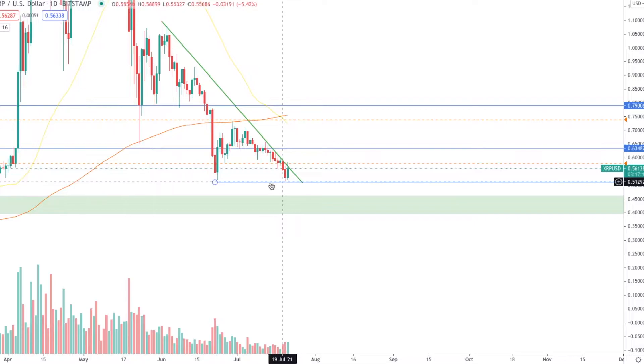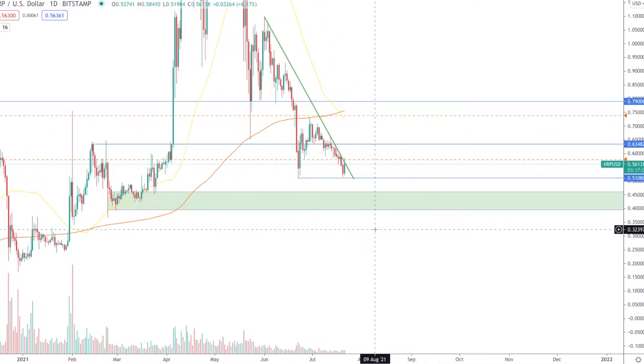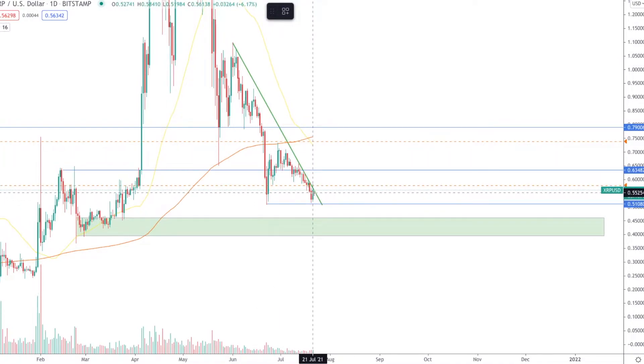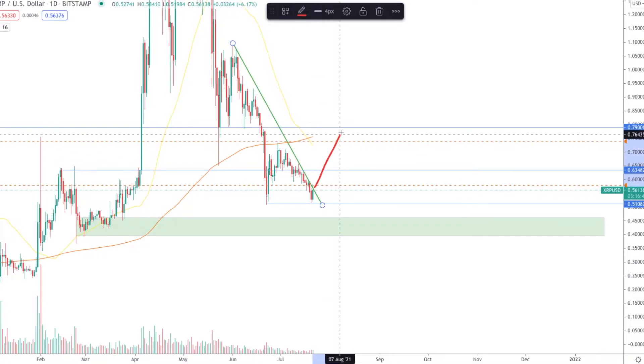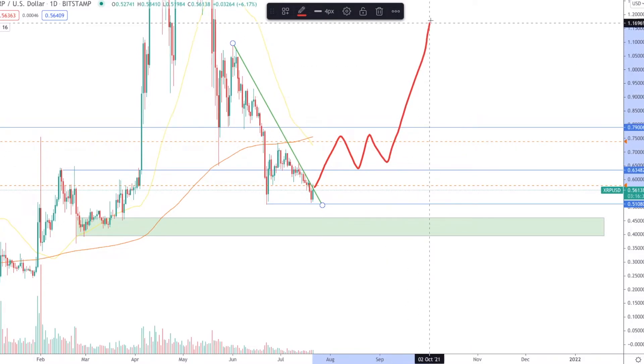If this bottom breaks, I can see us falling down to this green box support level to see if that will hold — if it holds we might see a quick bounce. On the other hand, if this thing holds and we close above this line, we'll see some sort of a move up to these resistance levels, some sort of consolidation area, and then hopefully a breakout.